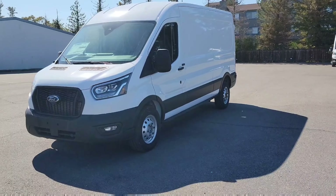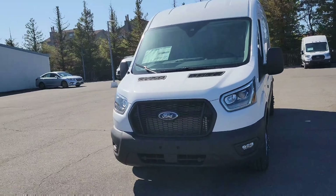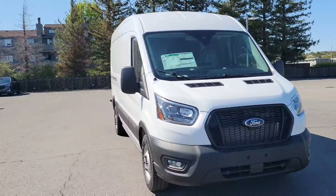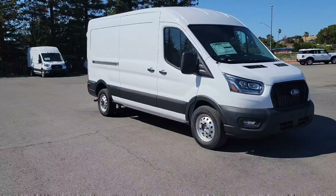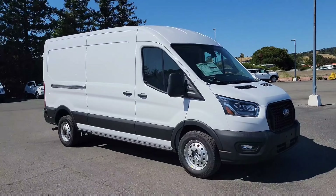Hello everyone, my name is Angelo with Marin County Ford. Normally I feature SUVs and cars, but now I have a business vehicle. Welcome to Angelo of Marin County Ford, where I post all the Ford vehicles that we sell here at Marin County Ford in Novato.